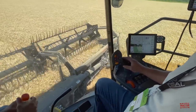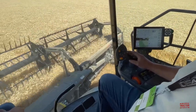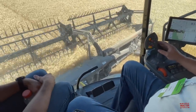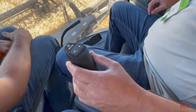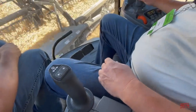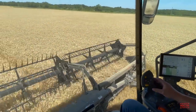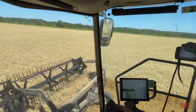I'm up in the cab of the Fendt Ideal 10T. We can see the controls here, and the one thing that is different is there is not a steering wheel. All of the steering is done right here with this joystick, and it's easy to function. Right now the combine is on auto steer, so it's making a perfect 40-foot pass across the field.